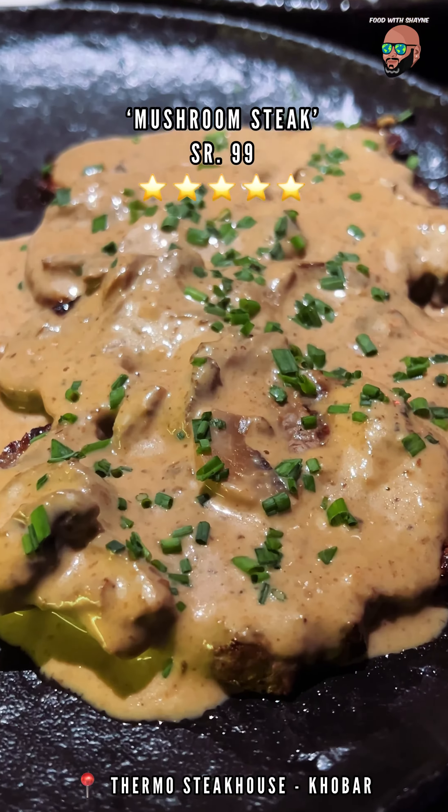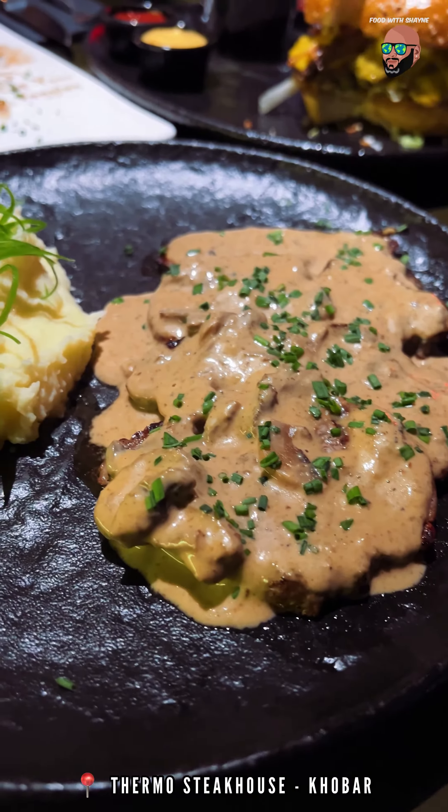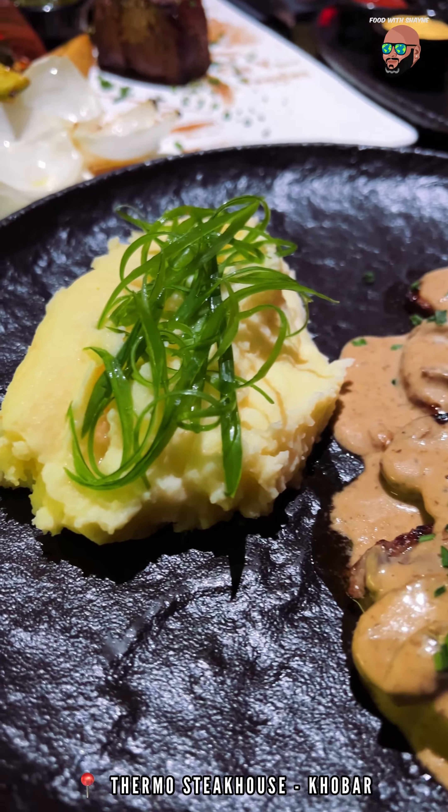The mushroom steaks were delicious thanks to its creamy and rich mushroom sauce, and the mashed potatoes go really well with it.